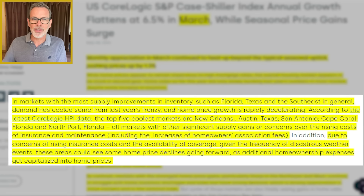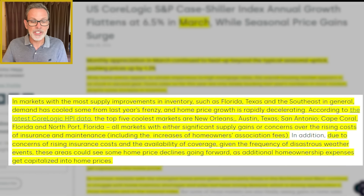In markets with the most supply improvements — the biggest increases of inventory levels — such as Florida, Texas, and the Southeast in general, demand has cooled from last year's frenzy and home price growth is rapidly decelerating. According to the latest CoreLogic HPI data, the top five coolest markets are New Orleans, Austin Texas, San Antonio, Cape Coral Florida, and Northport Florida. All markets with either significant supply gains or concerns over rising costs such as insurance, maintenance, and property taxes.